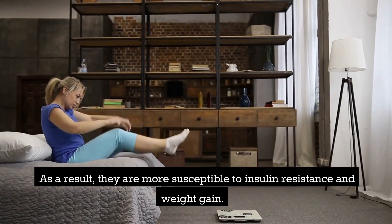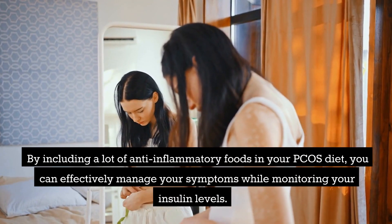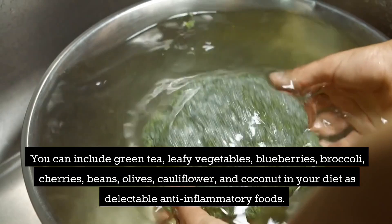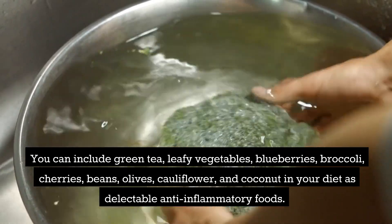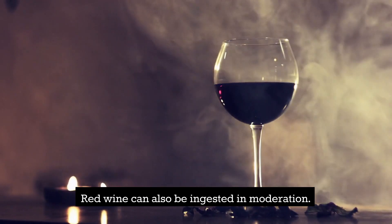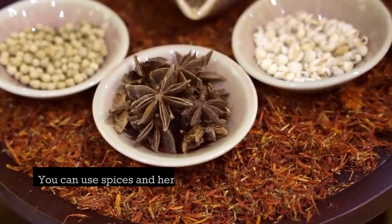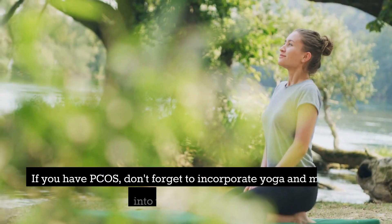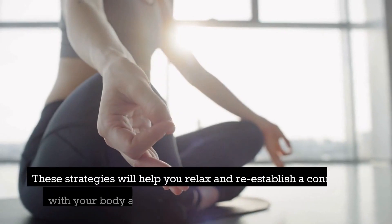Women with PCOS have low levels of chronic inflammation, making them more susceptible to insulin resistance and weight gain. By including anti-inflammatory foods in your PCOS diet, you can effectively manage symptoms while monitoring insulin levels. You can include green tea, leafy vegetables, blueberries, broccoli, cherries, beans, olives, cauliflower, and coconut. Red wine can be consumed in moderation, and cold water fish like salmon or sardines are also great options. Spices and herbs are also anti-inflammatory. Don't forget to incorporate yoga and meditation into your daily practice.